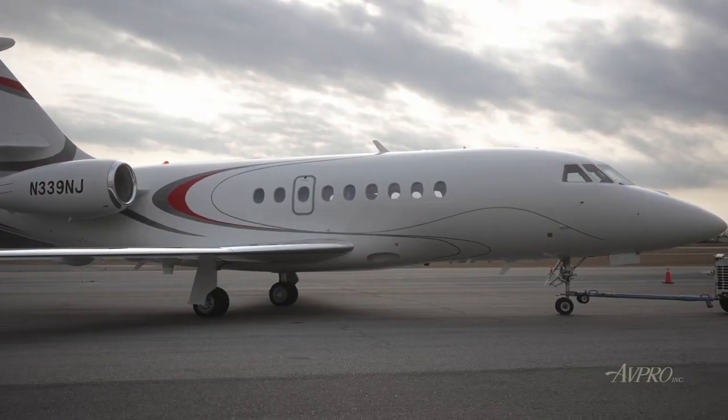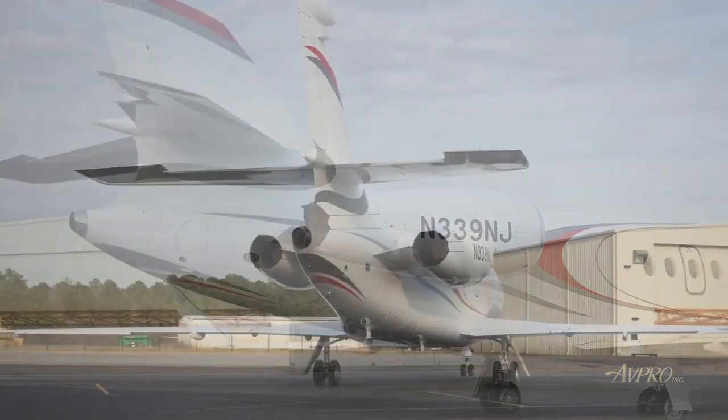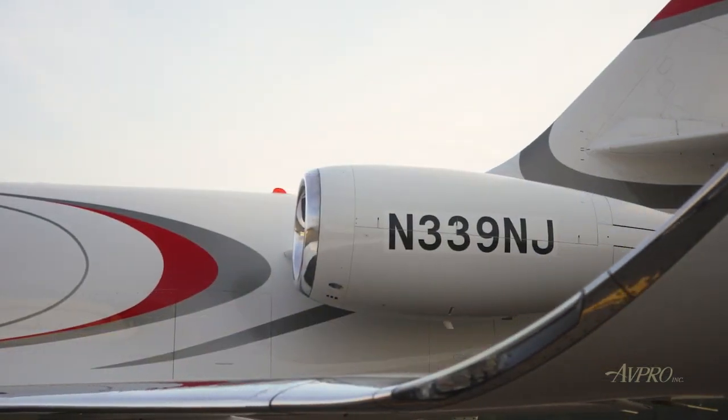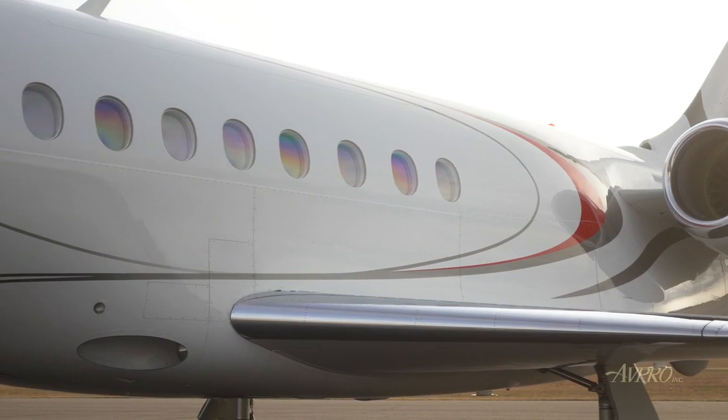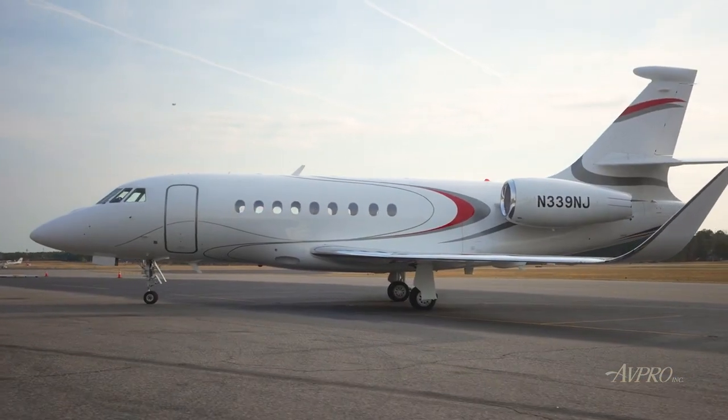The Falcon 2000 LXS offers 4,000 nautical mile range, unrivaled efficiency, and the ability to access short and challenging runways other jets run away from. It can hop between cities, cross continents, or span oceans, optimizing passenger productivity at every turn.